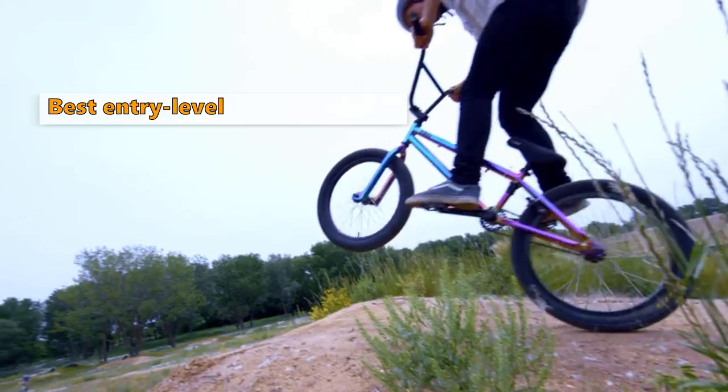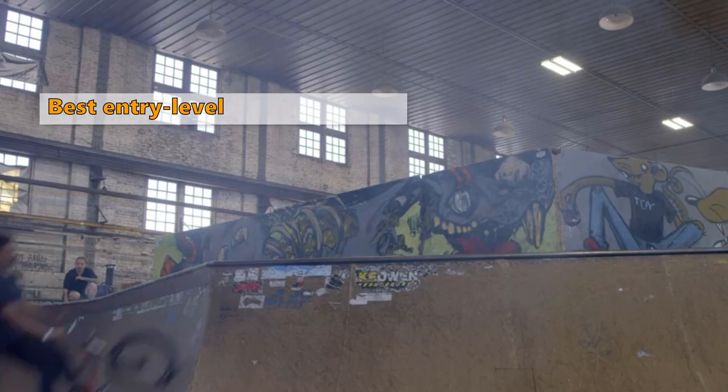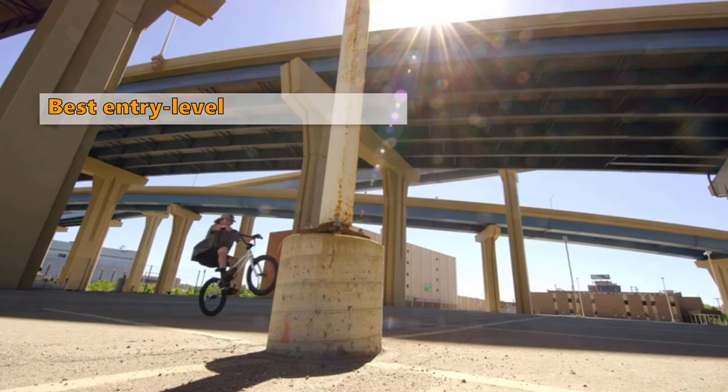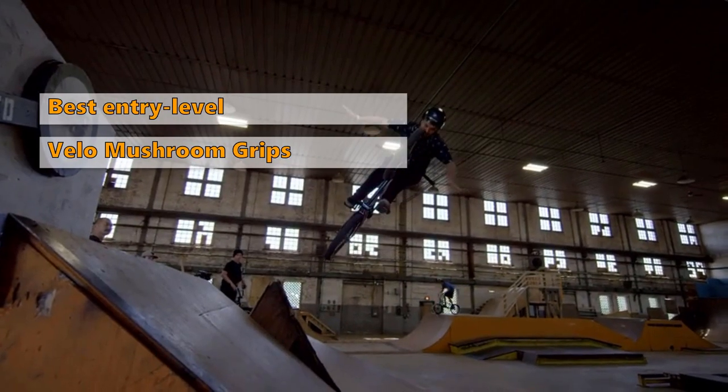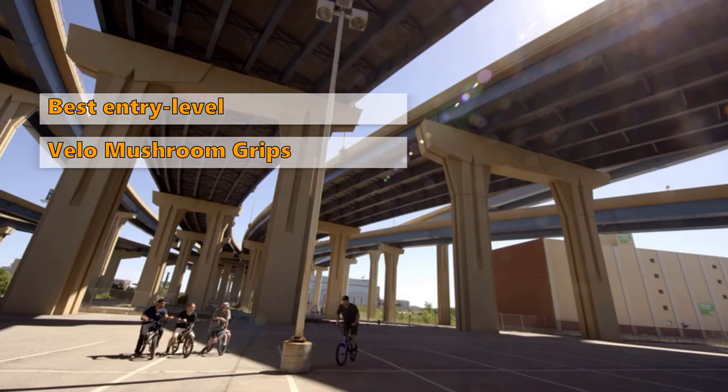As this bike is relatively inexpensive, the parts and build quality are not as high as on some of the other models, meaning regular maintenance is necessary to keep the bike in tip-top condition. It also has some pretty standard BMX features like a classic freestyle frame design and steel handlebars that include Velo mushroom grips for a safe, strong grip.